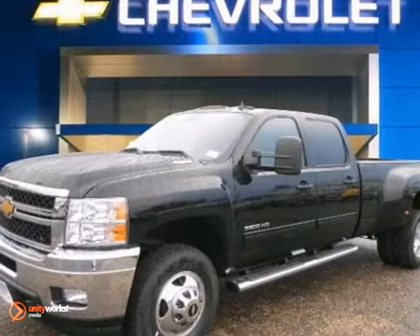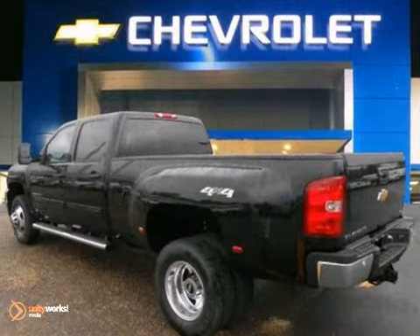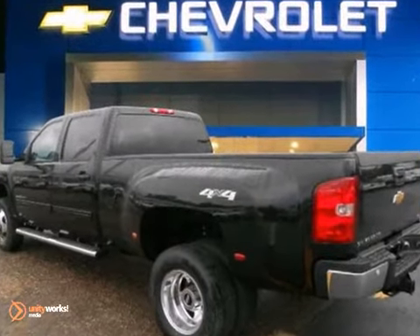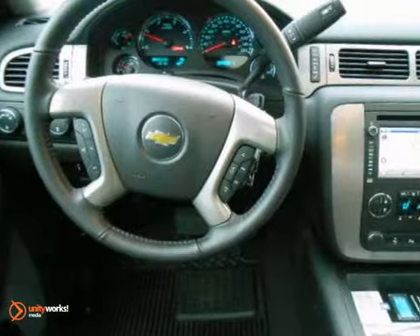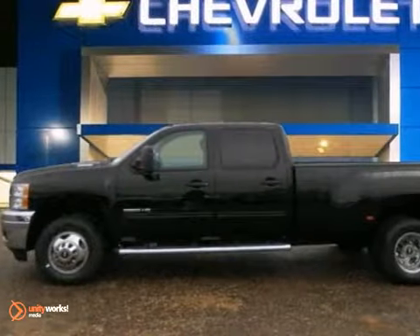We think you'll like this 2013 Chevrolet Silverado 3500 HD LTZ. It features four-wheel drive, premium sound, and satellite radio. It also has heated leather seats, Bluetooth wireless, and a sunroof. Plus, the trailer hitch receiver and tow hooks make this one hard to pass up. Come take a look.